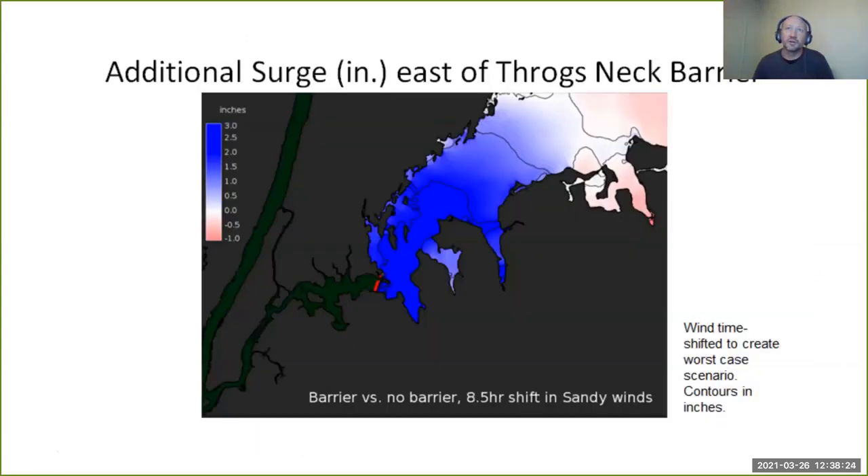At the Throg's Neck barrier, you'd only get a couple extra inches of flooding on the unprotected side. We're trying to find the worst case scenario. Sandy's landfall is actually at low tide in Western Long Island Sound, as opposed to the high tide it was at in lower Manhattan. In this example, we've shifted winds so that landfall hits right at high tide at King's Point — to show the worst case scenario. At worst case, it would be an extra three inches.